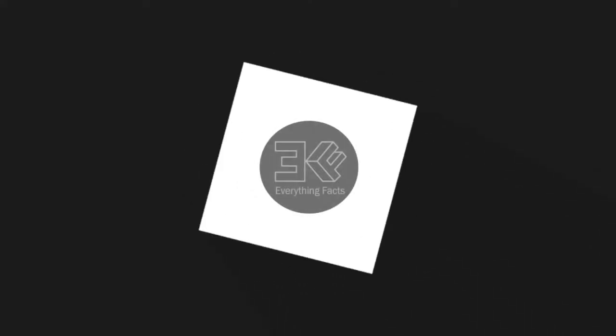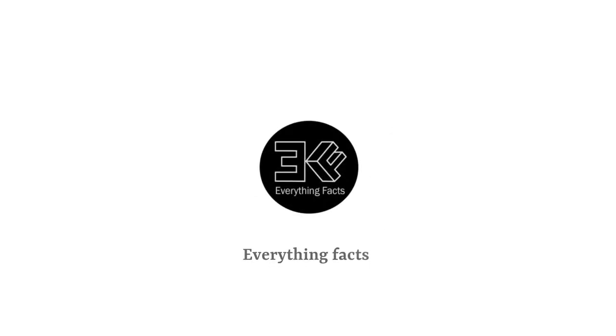Hello. Welcome to Everything Fact. Make sure to subscribe and hit the notification button.